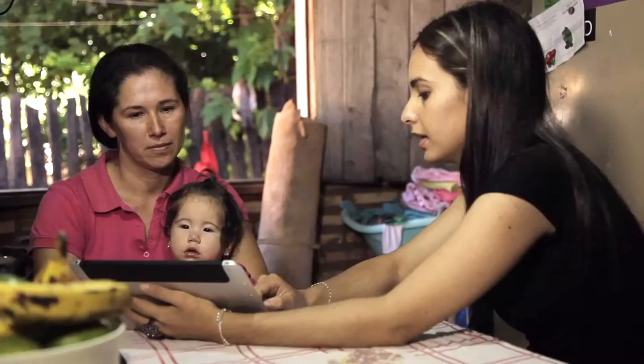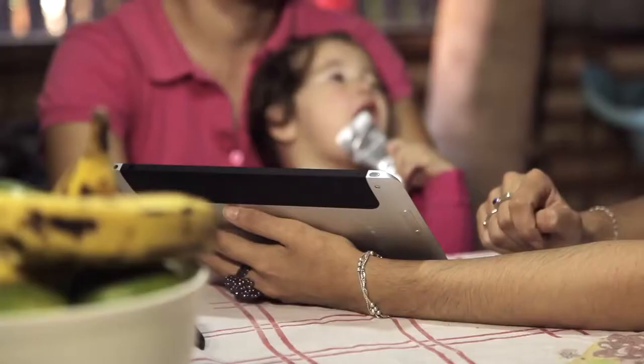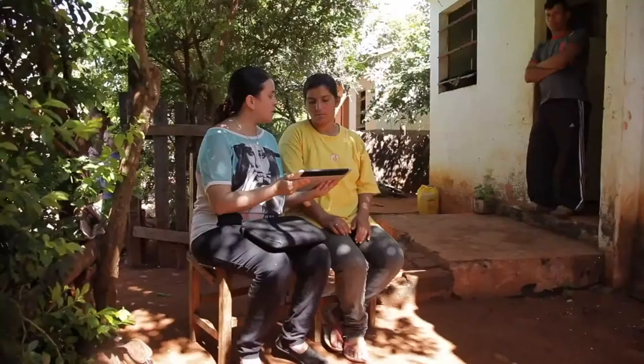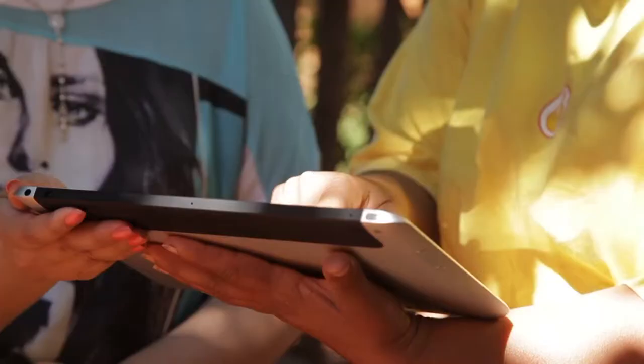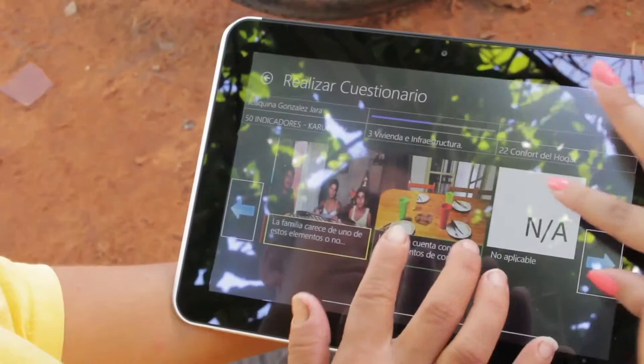Technology assists us in developing plans so that families can identify their level of poverty. Instead of having a typical survey, people can identify and choose among different photographs to choose the condition that represents them.